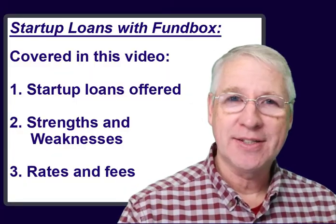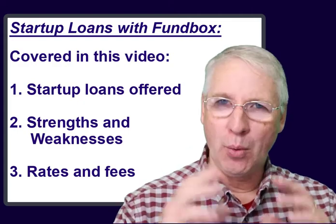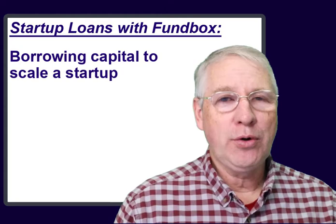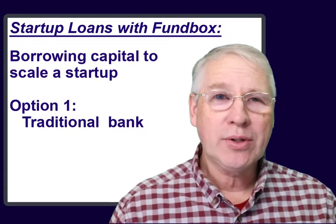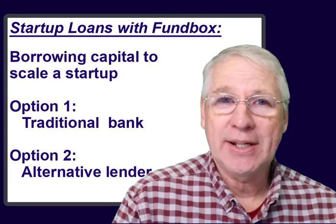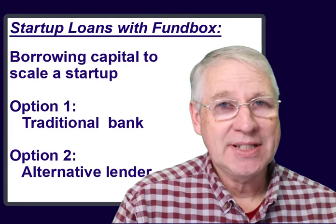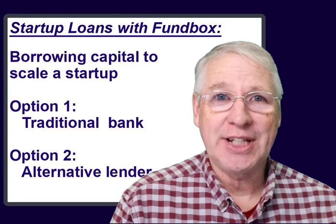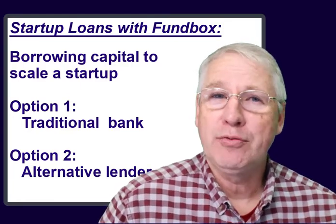When your startup business needs to get funding to take their success to a wider reach, you have a couple of choices. You can go through the process of getting a loan from a regular bank, or you can consider an alternative lender. The process of getting a loan from a regular bank could be slow and tedious, especially if your business hasn't even been around for a year, or even filed a tax return yet. That's where alternative lenders, such as Fundbox, can prove really useful.